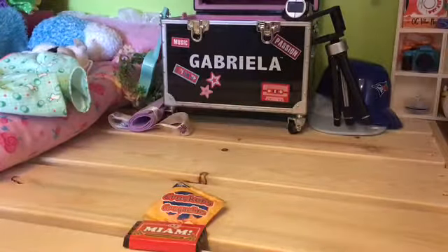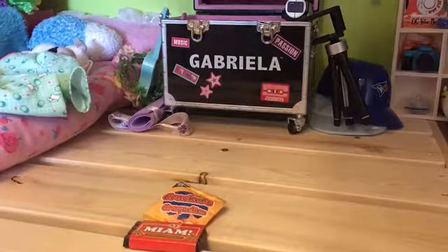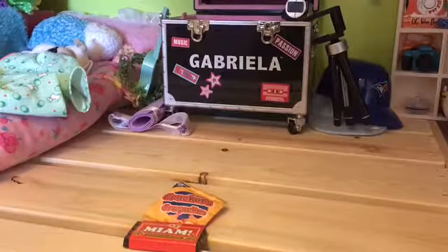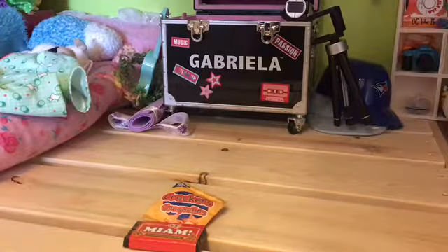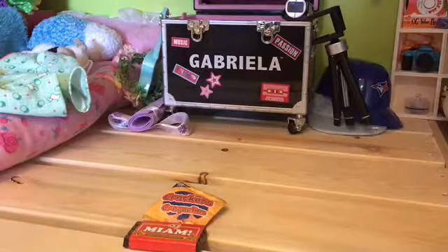Some snacks that I have — probably, like, best snacks ever. And then usually I will just get my food, my lunch, at school. But if I do bring it, I do have a lunch box that I will use.